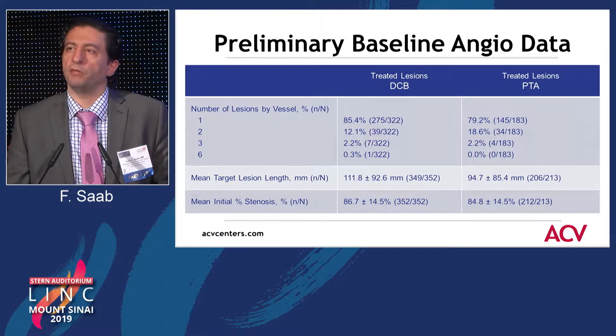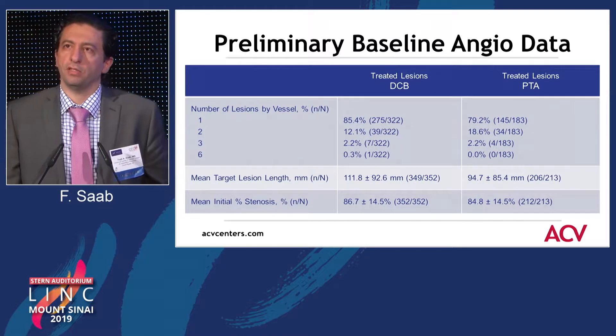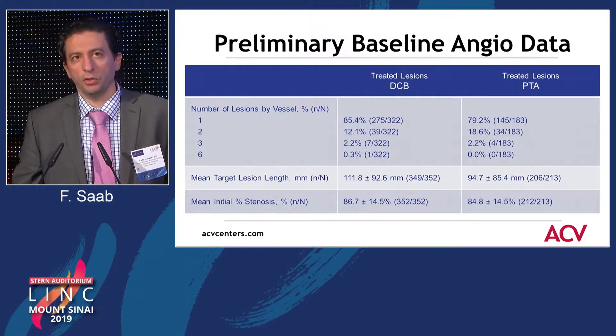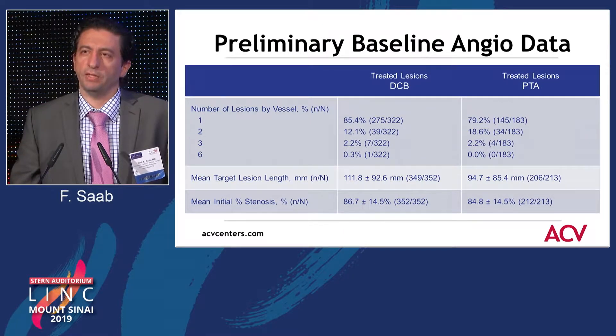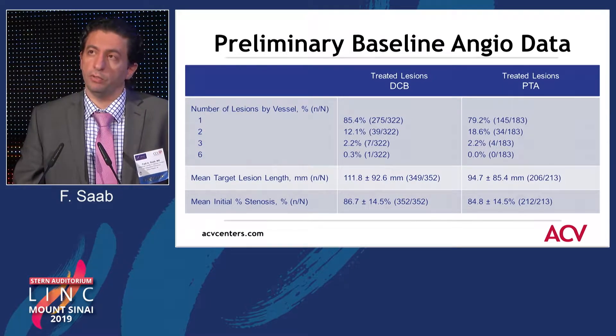The trial protocol allowed for more than one lesion, but the majority had only one lesion. The lesion length — it's interesting that when we're presenting these data, everybody talks about the relative length of the lesion. The lesion length here is about 11 centimeters or so. But I would argue a lot of physicians would say that 11-centimeter lesions are not necessarily long by any stretch in terms of our practice — those are relatively normal lesions.